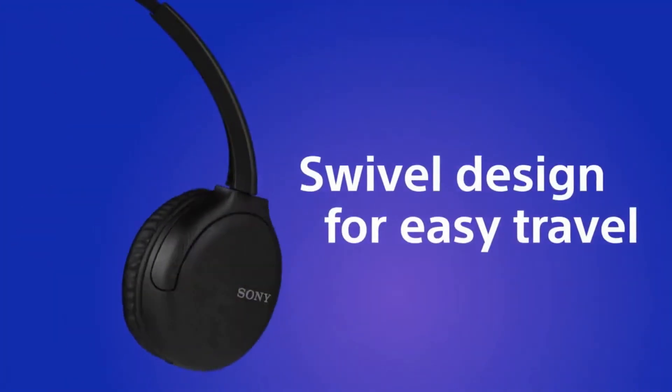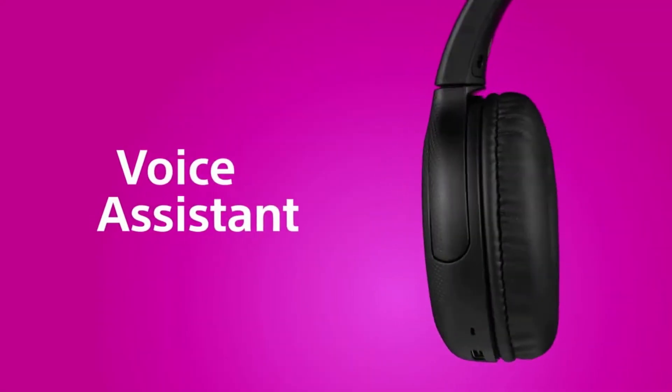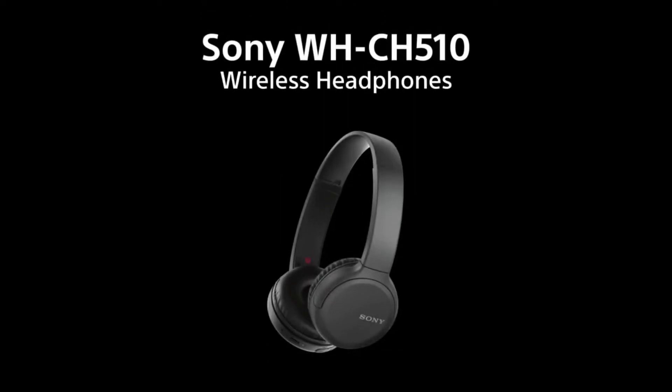If you forget to charge them up, plug them in for 10 minutes to get up to an hour and a half of juice. You can even do things like ask Siri to call someone without ever touching your phone. You can also easily pair them with any of your Bluetooth-enabled devices for gaming, streaming music, or watching a show on your smart TV.